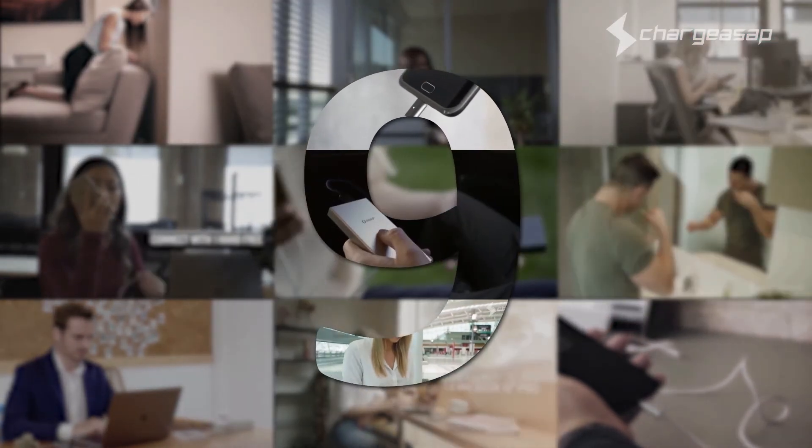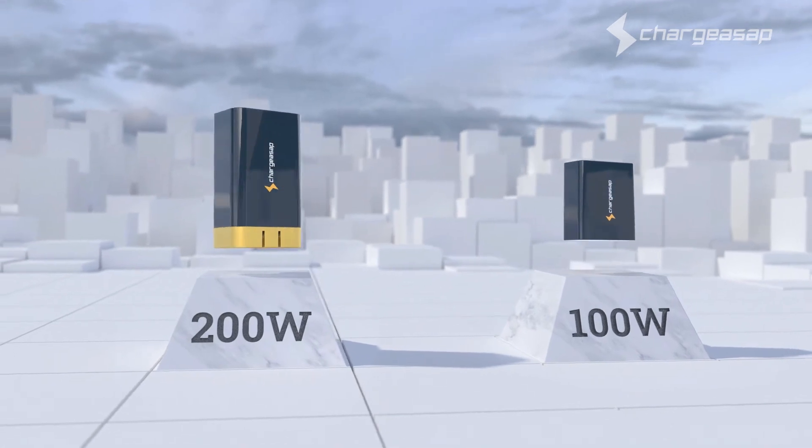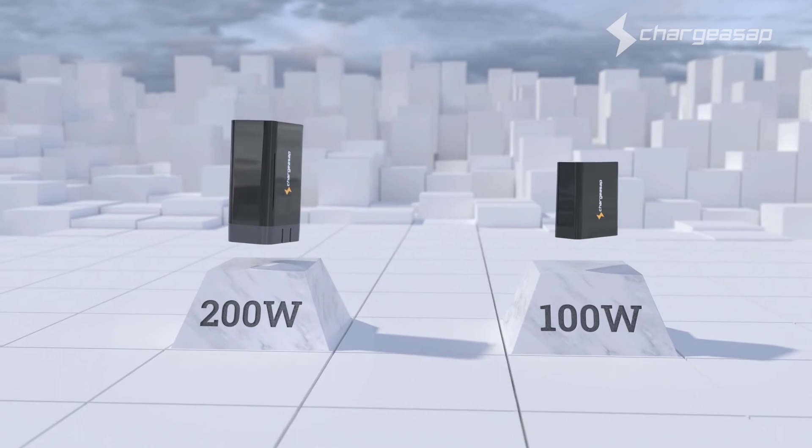This is our ninth campaign. Omega — the world's smallest 100 watt and 200 watt charger. The last charger you'll ever need.